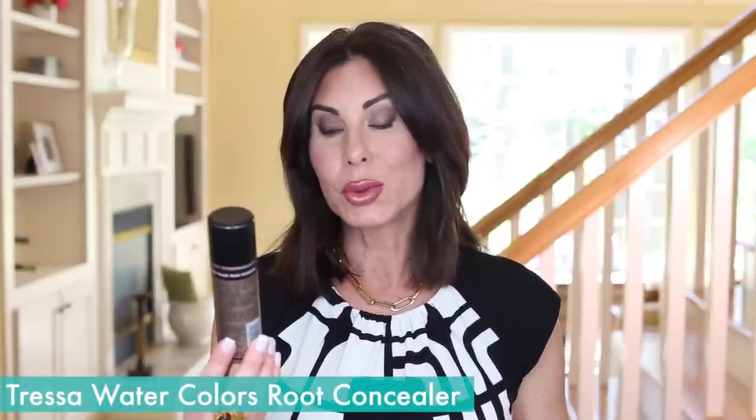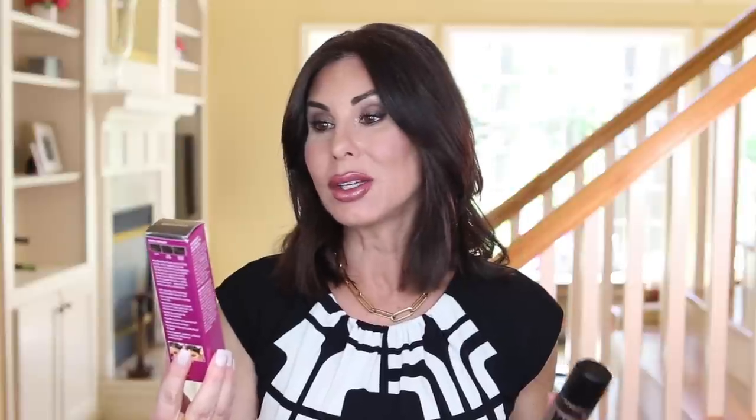We have the Tressa Watercolors Root Concealer in Dark Brown. I recently shared a video on how I use this product in between my color touch-ups. I get my hair color touched up every five weeks — in fact, today is day one coming off fresh from yesterday's color touch-up and hair trim. I am also testing a product recommended to me called Gray Away Root Touch-Up Quick Stick. I've used it a few times and I'm seeing where it's nice to have in my arsenal, so I'll keep you posted.